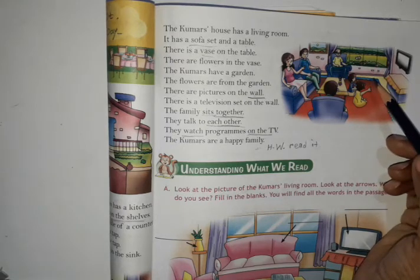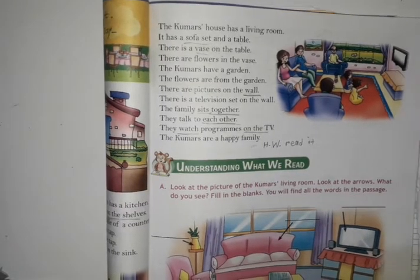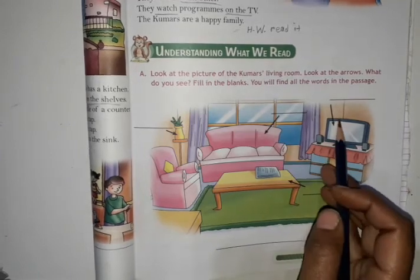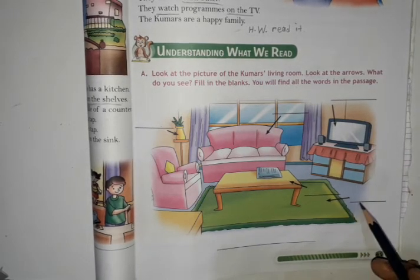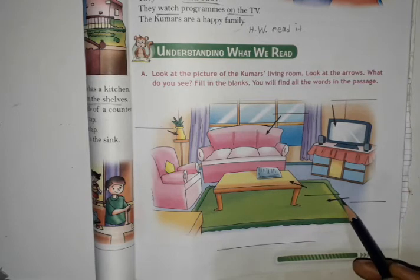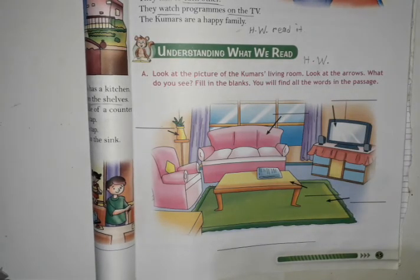Yeh picture aap dekh sakte ho — yahan living room ka picture hai, television set wall ko laga hua hai, table hai aur sofa set hai. Saari Kumar family ek saath baithe hue hai. Wall par picture laga hua hai. Khidki se bahar ek garden bhi dikh raha hai. Unit 7 ko baar baar read karna hai. Neeche living room ka picture hai, aur aap dekh sakte ho yahan arrows diye gaye hain — jaise VASE yahan likhna hai, sofa set, television set, aur mat, table. Yeh aapka homework hai — at home karna hai. Okay, bye bye.